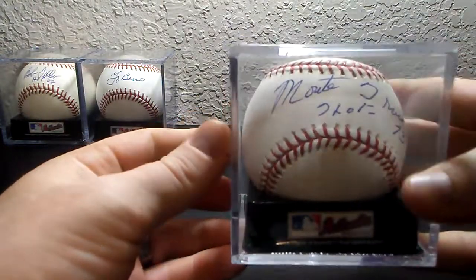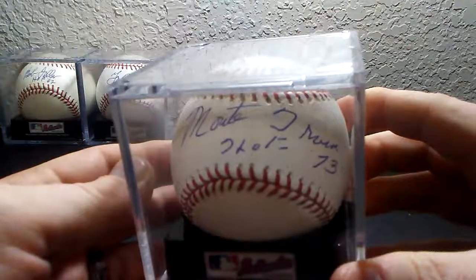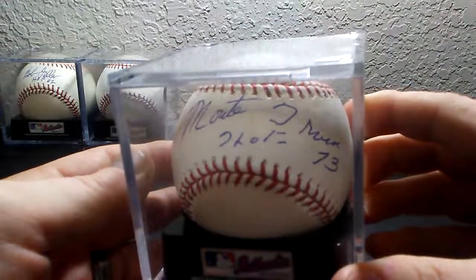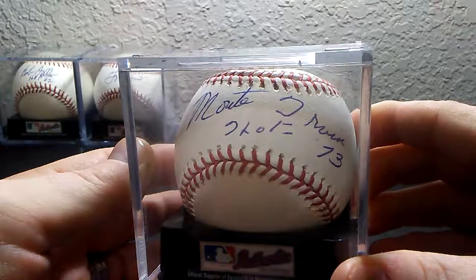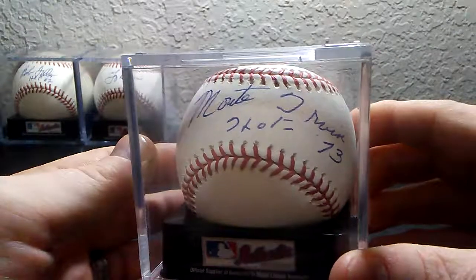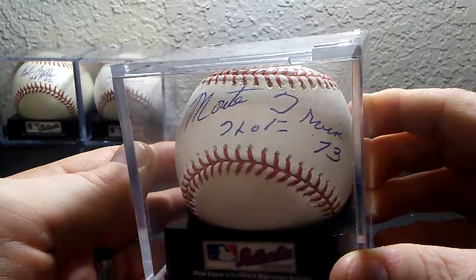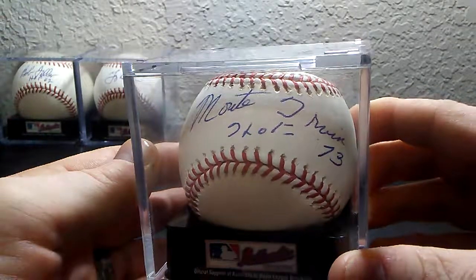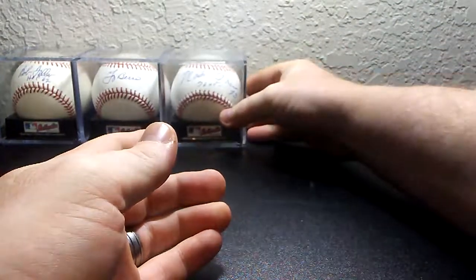And then we have left fielder, Hall of Fame 1973, Monty Irvin. This one too is on official Major League Baseball. I believe this was obtained TTM in 2011 as well.